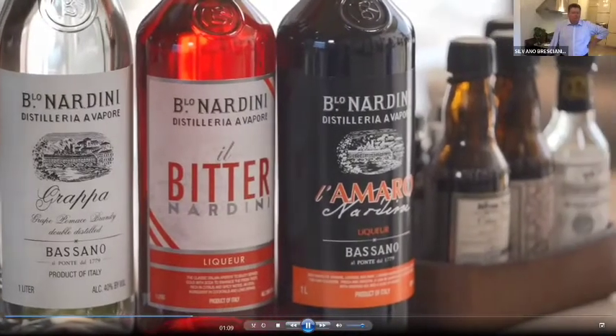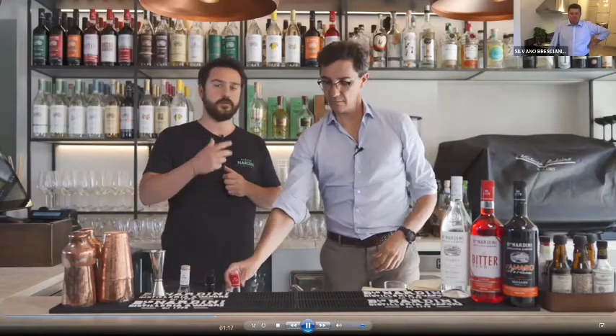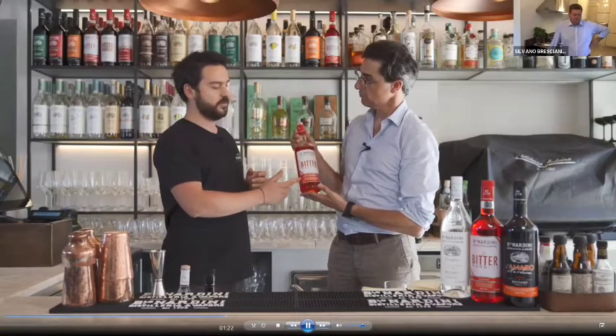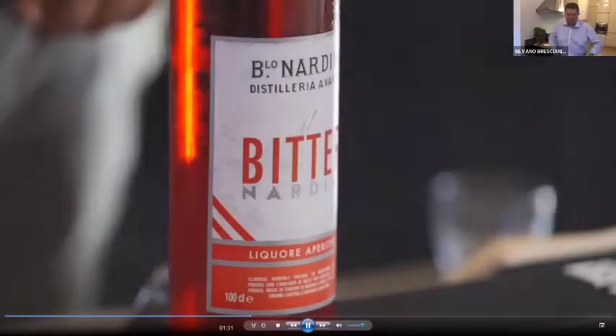What is Bitter Nardini like? What is the flavor? Why is it the perfect match? It's the perfect match because the taste of Bitter Nardini is citrus. The most important citrus note in this liqueur is orange, which makes it a very good aperitif liqueur for a Spritz. We also have a bitter note with gentian root and absinth, and to finish, a citrus note with orange peel.